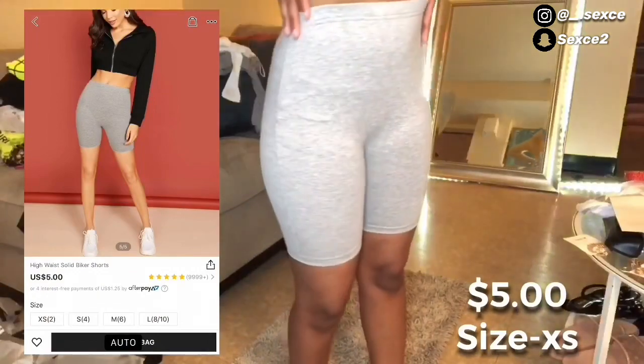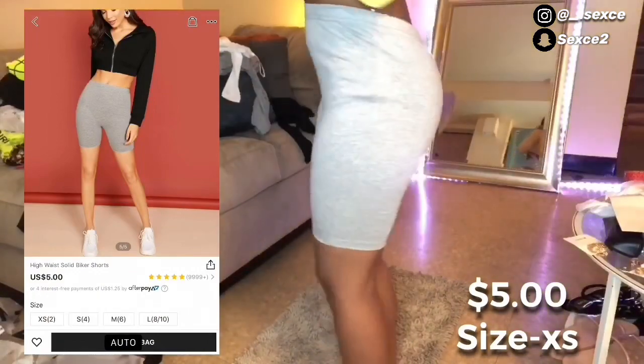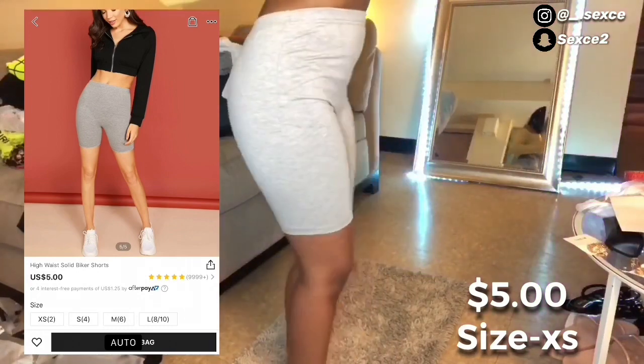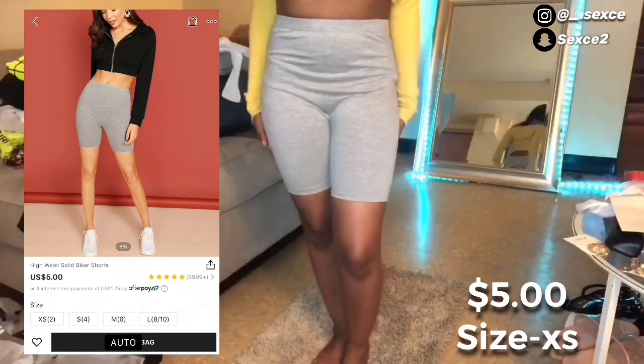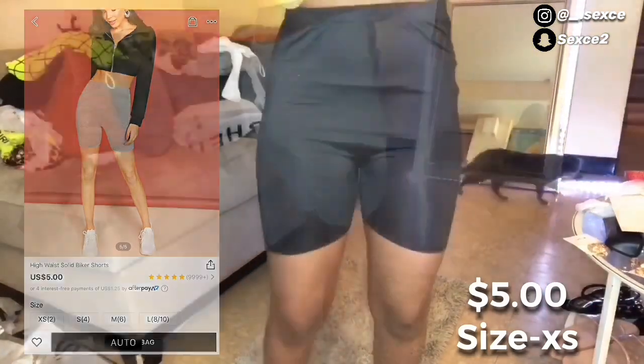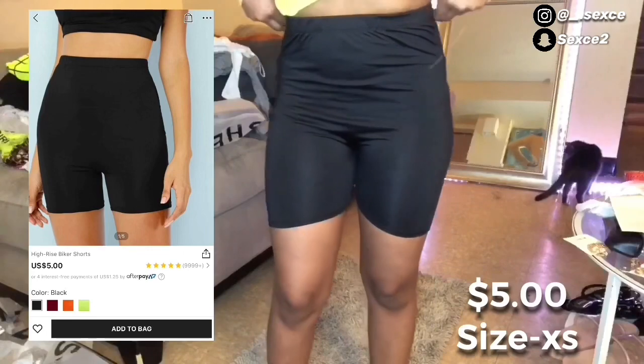I also got these high-waisted biker shorts which were really cute and really high-waisted — I didn't expect them to be that high. I also got these in black as well, and they were only five dollars.